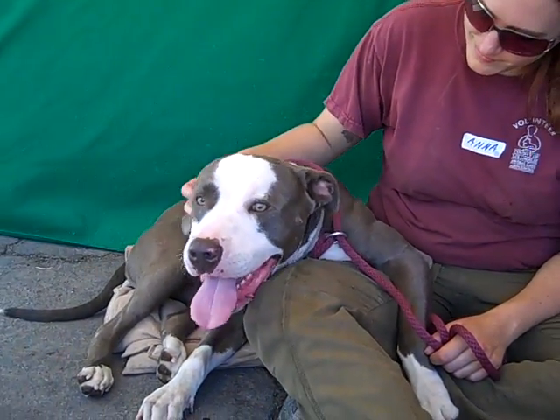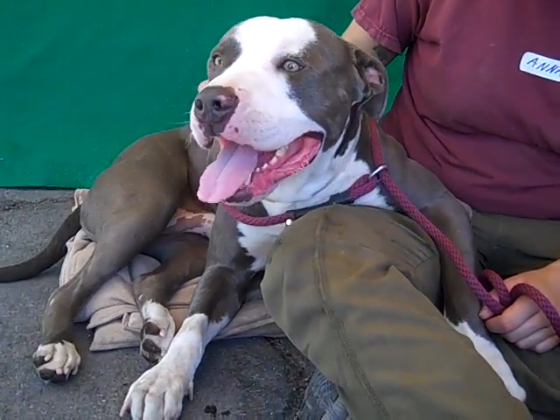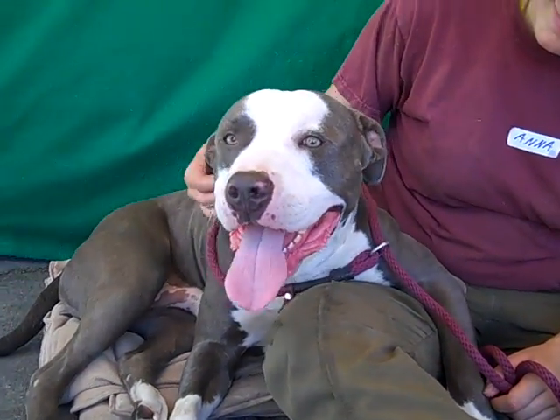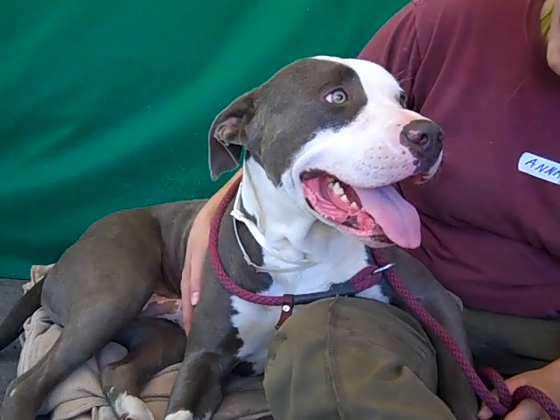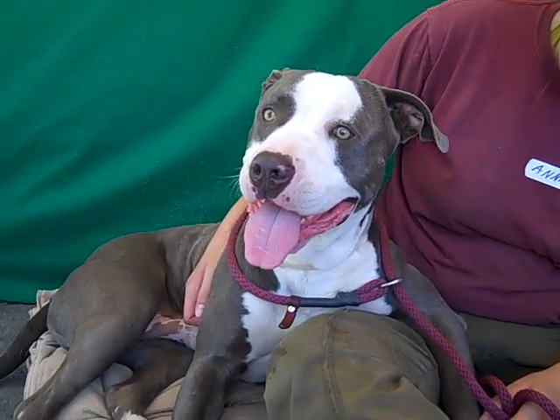He'll come back in when he's tired and hang out on the couch with you just like this. So come on down and meet Colby today at the Baldwin Park shelter — you can take him home and he can be chilling out with you tonight, hanging just like this, and be your new buddy. Bye bye, Colby.